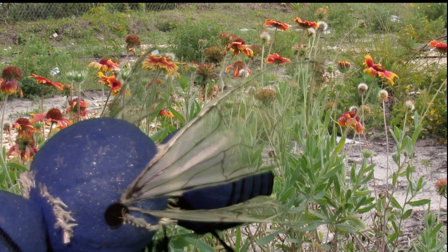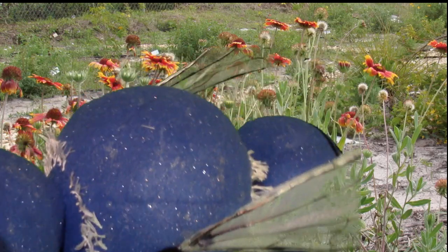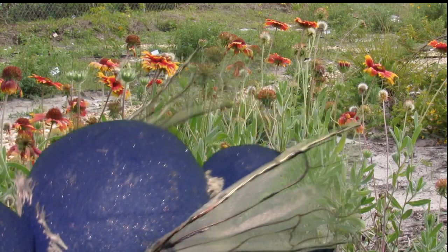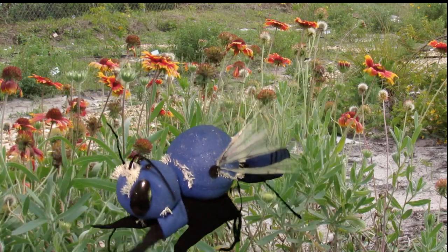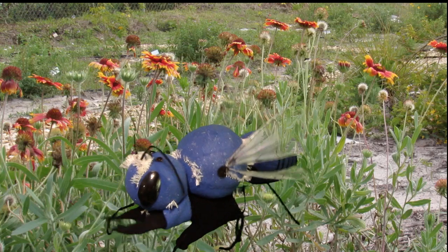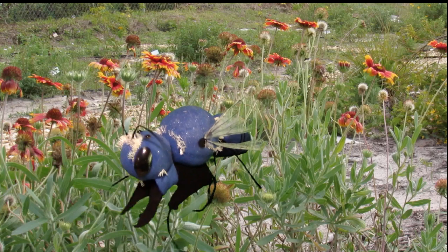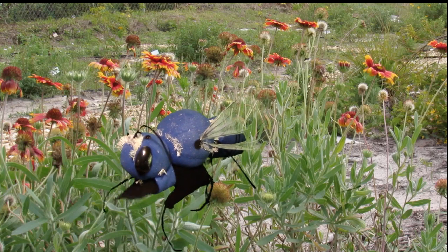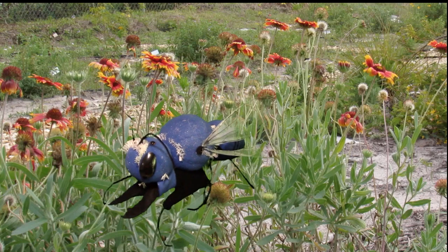Have you ever wondered why bees buzz? That noise is my wings beating. I use muscles in my thorax, or the middle part of my body, to make my wings beat more than 230 times every second. And here's something cool: although my wings are pretty small, they twist and rotate when I fly, which helps me carry heavy loads of pollen.